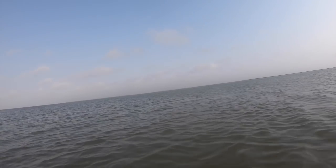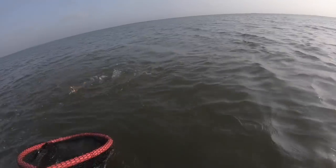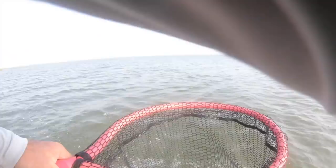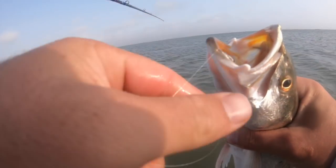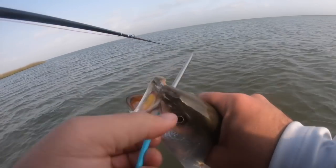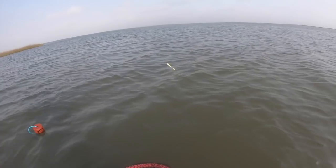Got him! Nice trout. There we go — nice little keeper trout. Choked it.